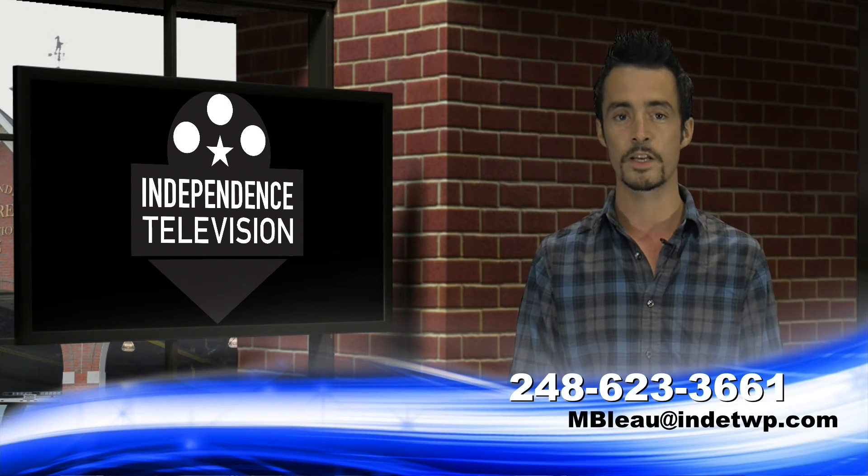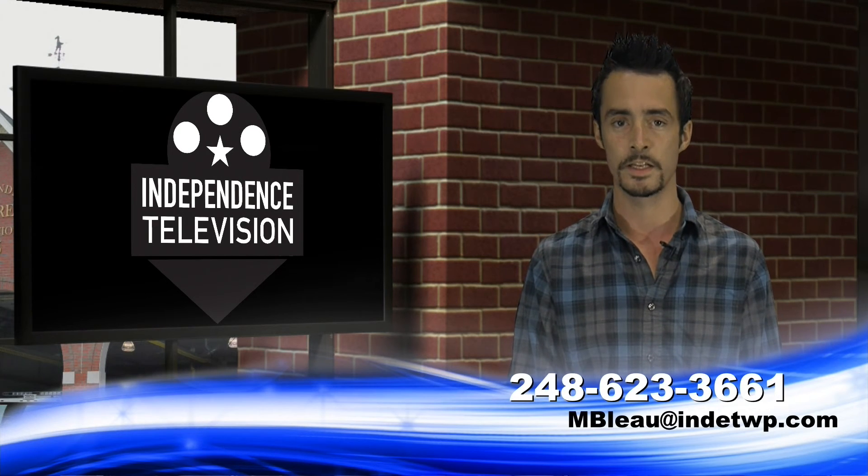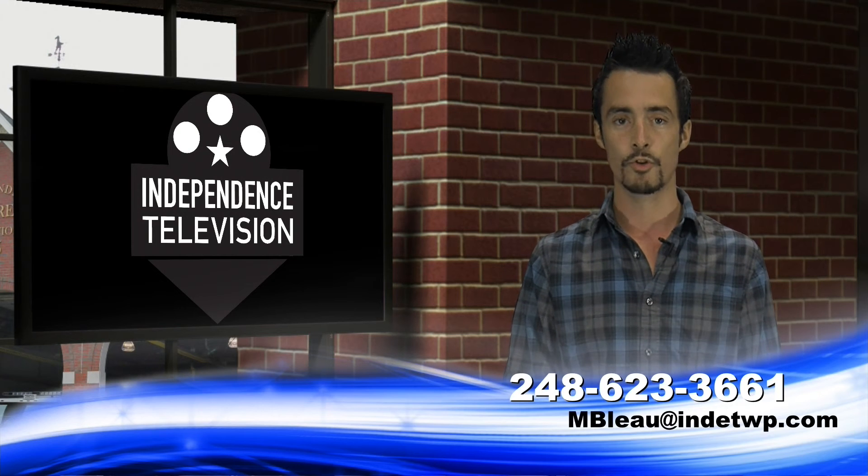As always, if you have a story or information you'd like us to share on Independence Update, please contact us at 248-623-3661 or email Matt Bleau at mbleau@indetwp.com. Don't forget to follow us on Facebook, Twitter, and now Instagram. Stay tuned for some more updates.